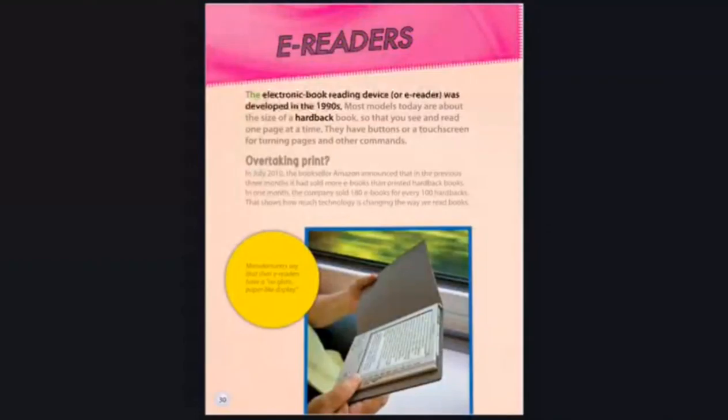E-readers. The electronic book reading device, or e-reader, was developed in the 1990s. Most models today are about the size of a hardcover book, so that you see and read one page at a time. They have buttons or a touchscreen for turning pages and other commands. In July 2010, the bookseller Amazon announced that in the previous three months, it had sold more e-books than printed hardback books — 180 e-books for every 100 hardbacks. That shows how much technology is changing the way we read books.